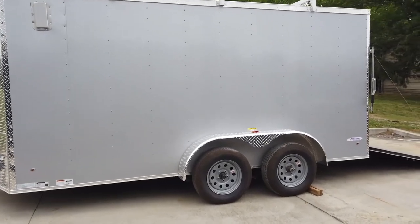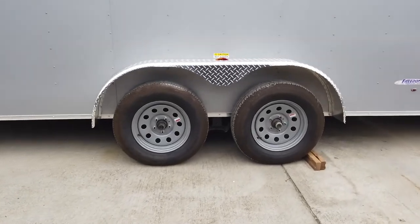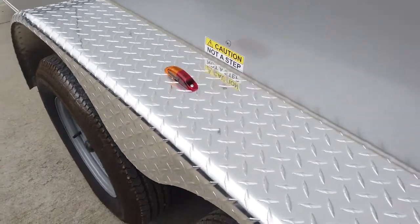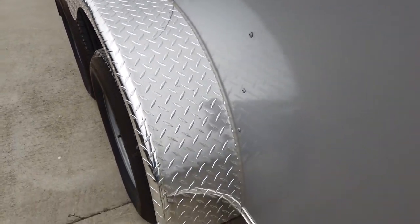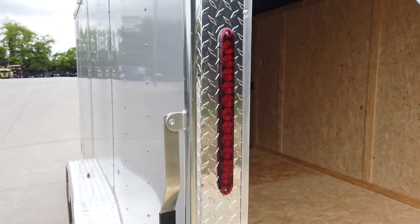It is a tandem axle with two 3500-pound axles, greasable. Diamond plate fenders. It is fully wired with LED drive lights.